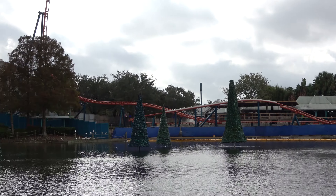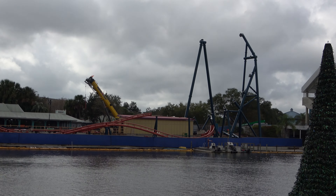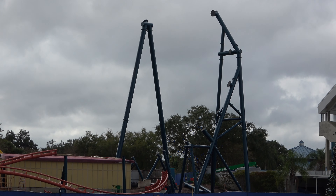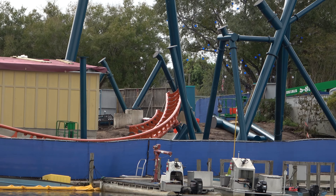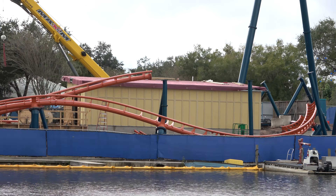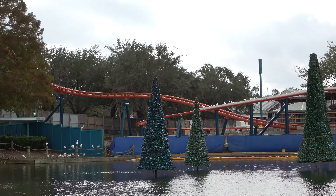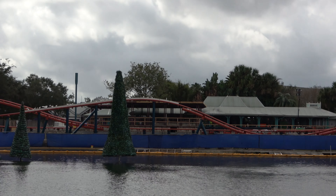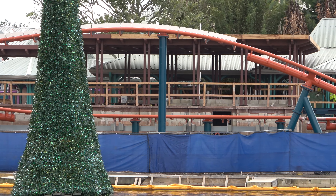A lot has changed since the last time I did one of these update videos and the ride's starting to look good. Obviously the biggest progress has been made over here as they have started to build that top hat element — probably the portion of the ride I'm most excited for. You see lots more supports have gone up. Cool shot there of where the train's gonna come back from, playing behind Bayside Stadium there — a bunny hill. See the final brake run over there. Of course the spike was done last time we were here, and they have also started building the station, so this ride is making a lot of progress.